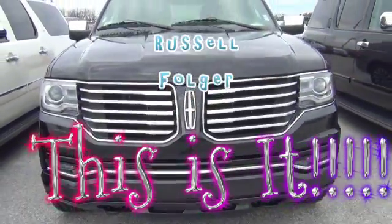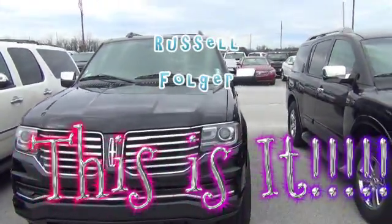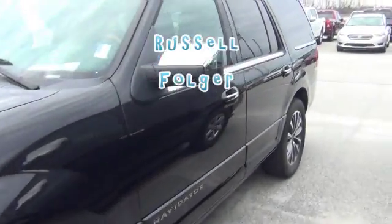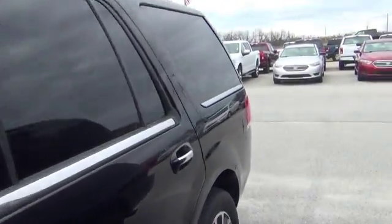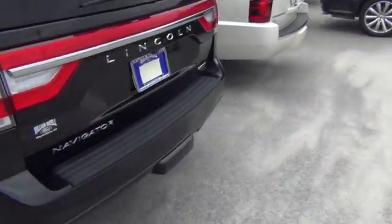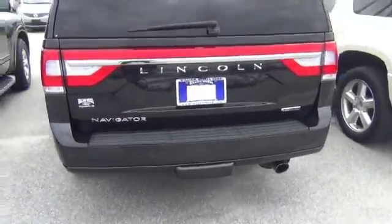Good morning, this is Russell here at William Izzell Ford bringing to you today this very nice Lincoln that you have looked at online. It's a Navigator. We definitely do have it here in stock. It's a great vehicle.